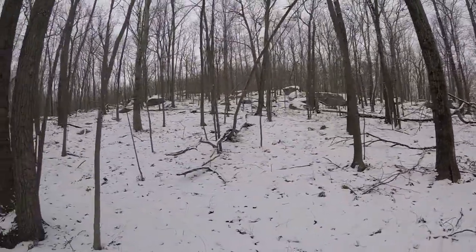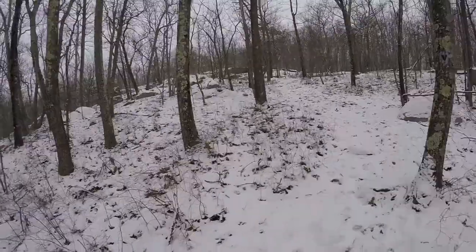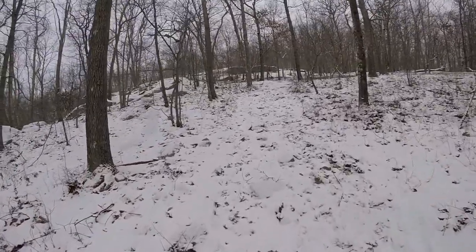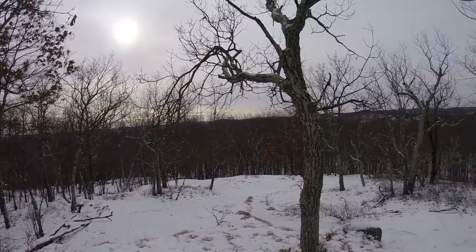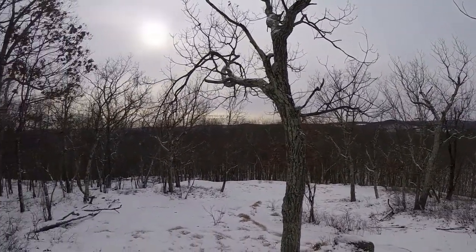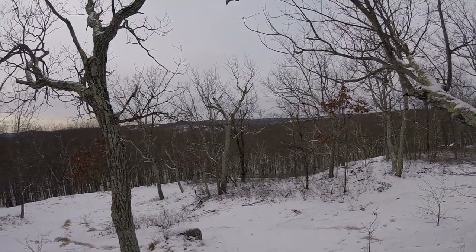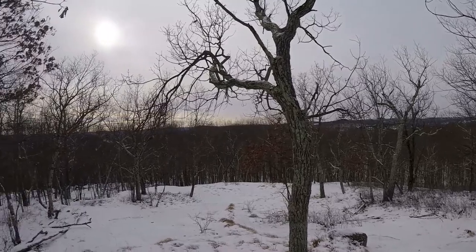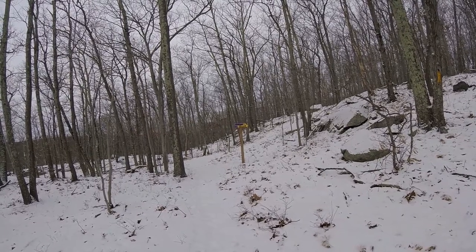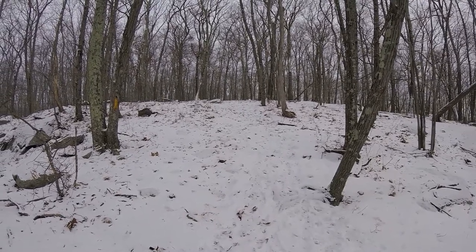We're going to be heading up there — wish us luck. This pilot trail is definitely a workout. I would say this is a moderate to difficult trail going up to the peak. The trail is very well marked, and we're going to be taking this yellow trail up to the peak of this mountain.